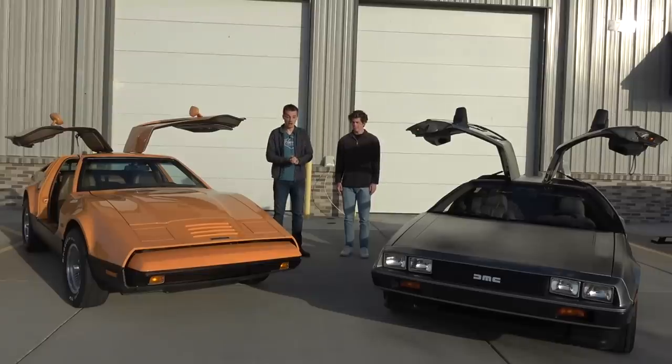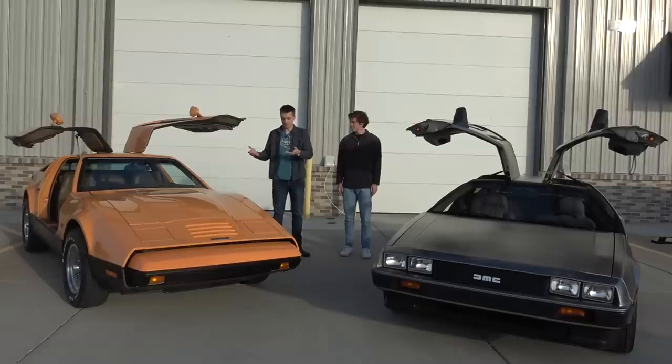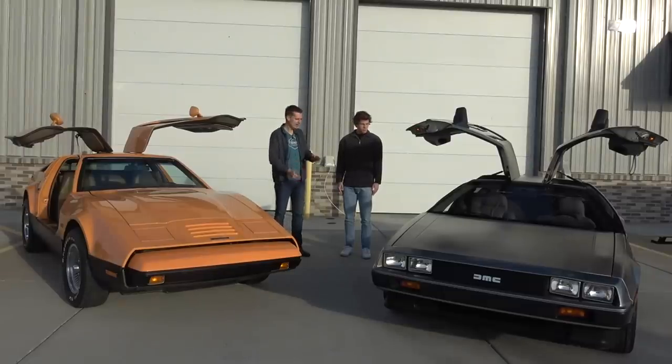Now, these cars were both thought up by Americans who, like Americans, named the cars after themselves — John DeLorean and Malcolm Bricklin — except they didn't build their cars in America. The Bricklin was built in Canada, but it originally had a Chrysler engine, and then later, I think 1975, had the Ford engine. And this DeLorean was built in the United Kingdom, and it has a French six-cylinder engine.